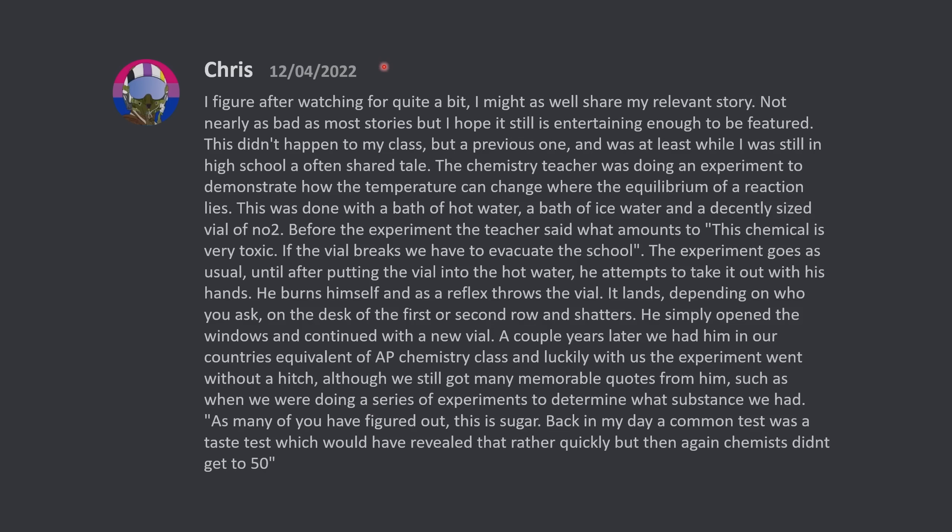I figure after watching for quite a bit, I might as well share my relevant story. Not nearly as bad as most stories, but I hope it's still entertaining enough to be featured. This didn't happen to my class, but a previous one, and was at least while I was still in high school, an often shared tale.